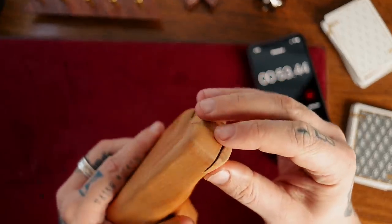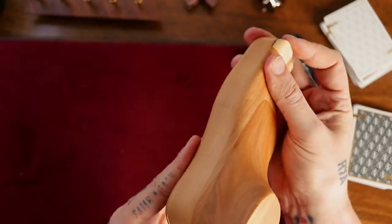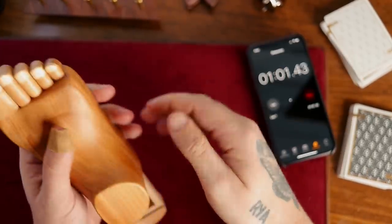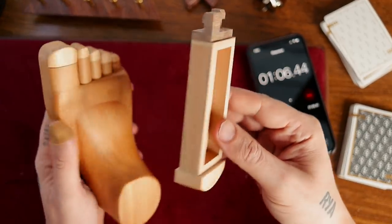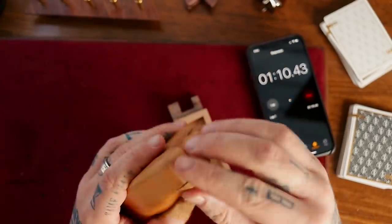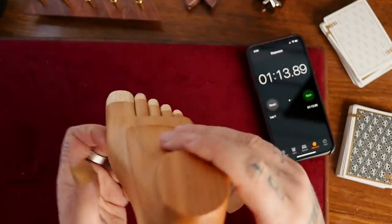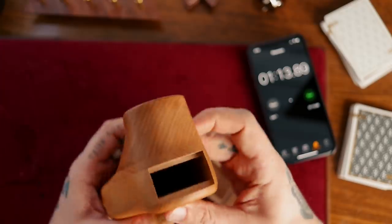Yeah, this is so weird. And there you have it — very, very simple puzzle. Wasn't too hard to figure out. Super weird, by the way. So check out the inner mechanics on this. That is pretty insane. So check out the inner mechanics — there's a spring-loaded mechanism, very simply done.